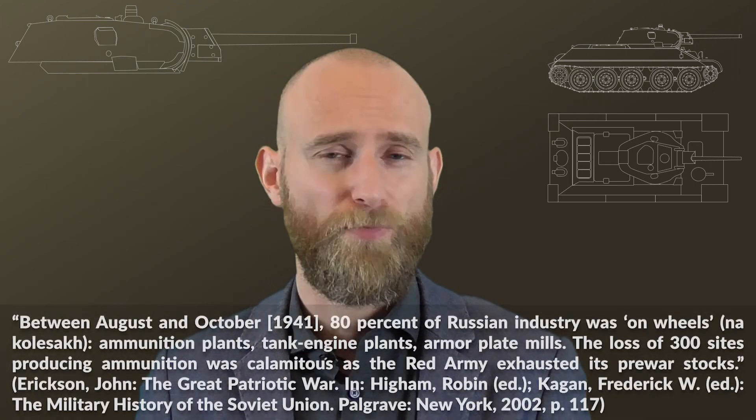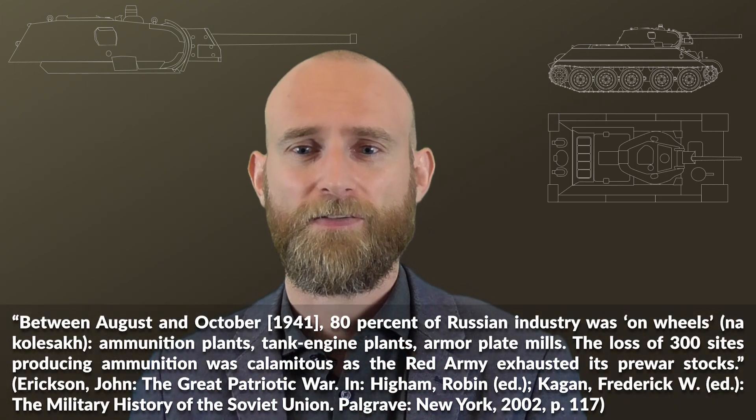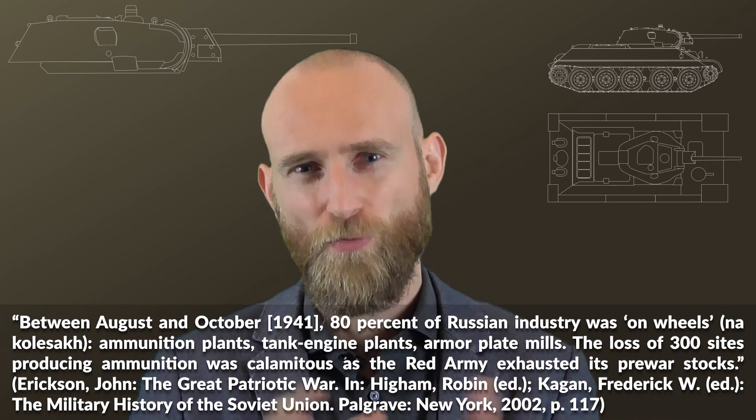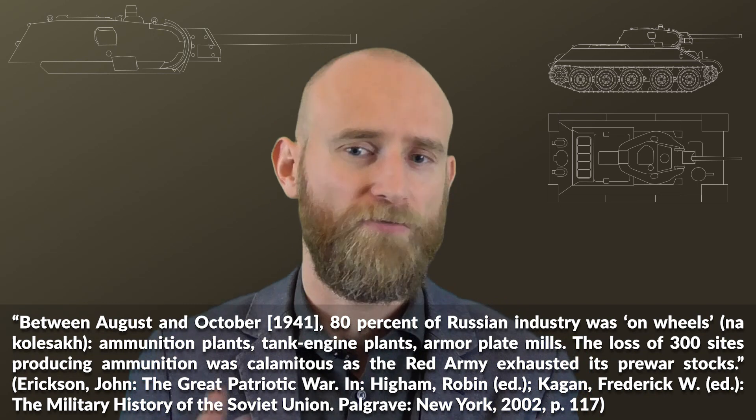Additionally, a large amount of ammunition was lost during the retreat. About 300 pre-war sites related to ammunition production were lost, and in total about 80% of the whole industry was on wheels — being evacuated — according to some authors.